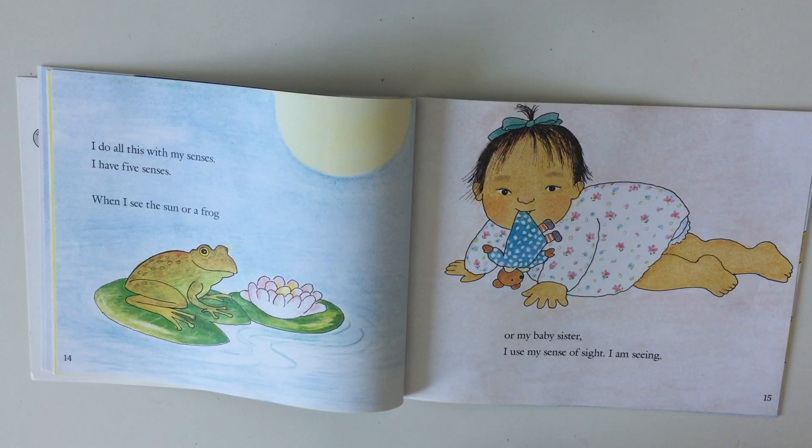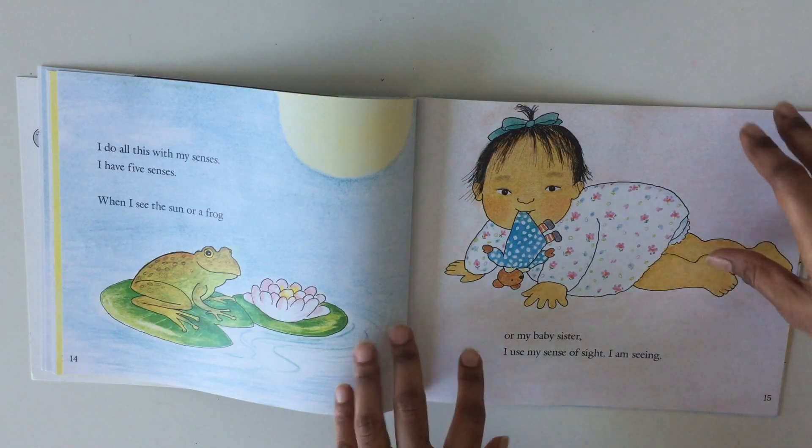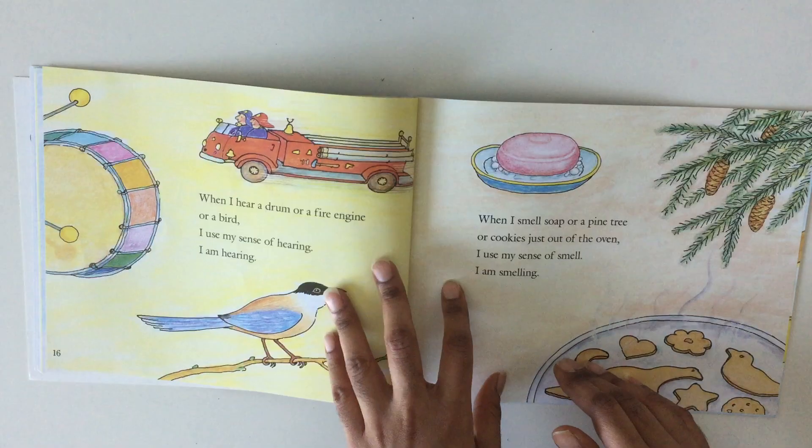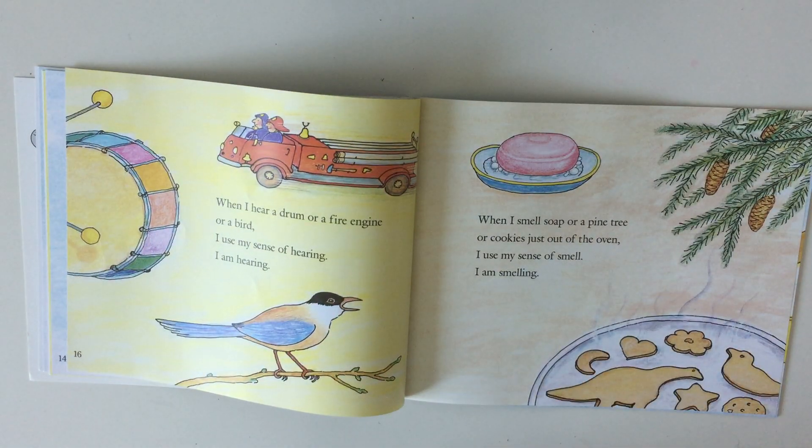When I see the sun, or a frog, or my baby sister, I use my sense of sight — I am seeing. When I hear a drum, or a fire engine, or a bird, I use my sense of hearing — I am hearing.